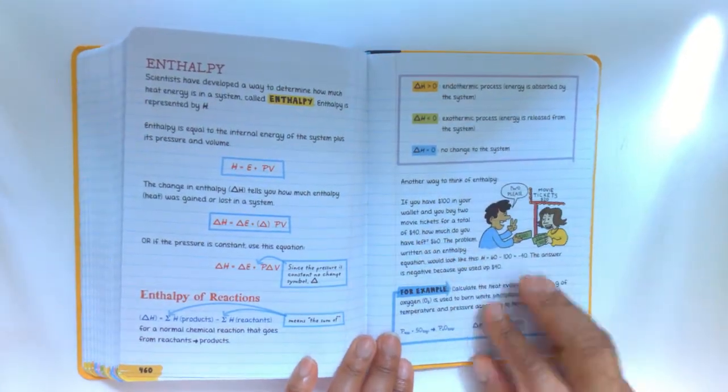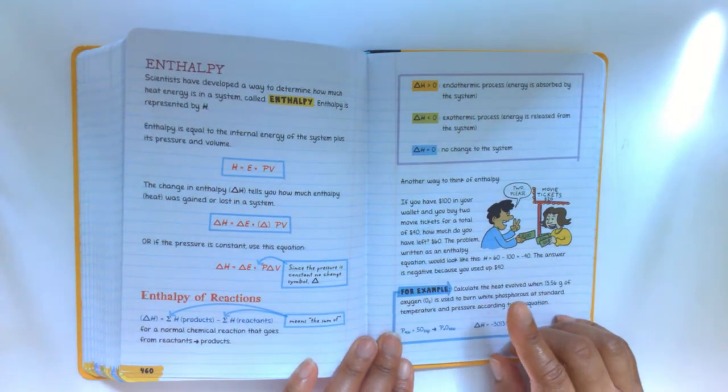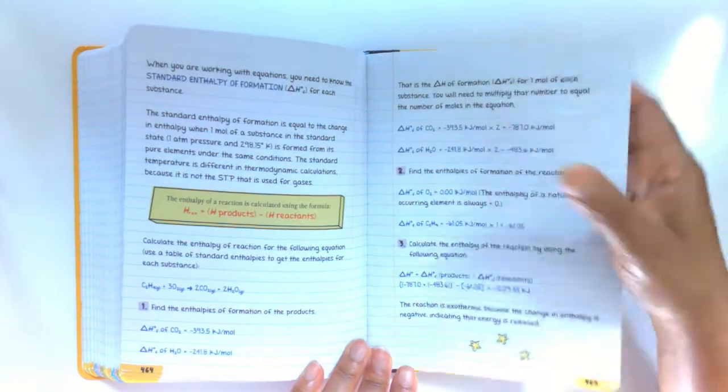This book was not around when I was homeschooling my children, and not even around when my last one graduated last year. But it will be on my shelf.